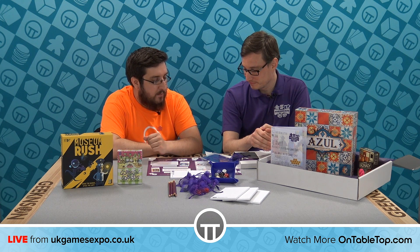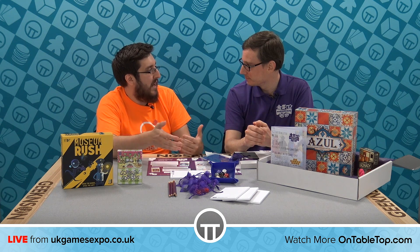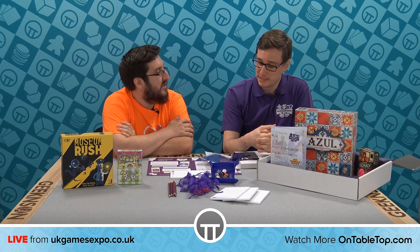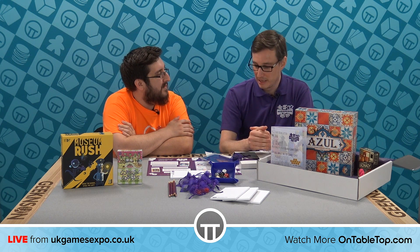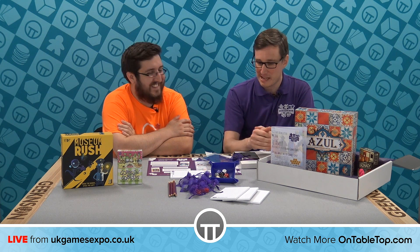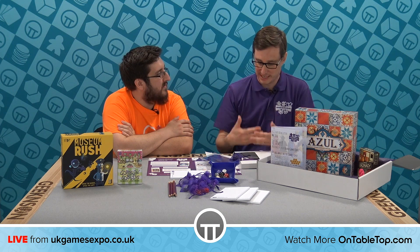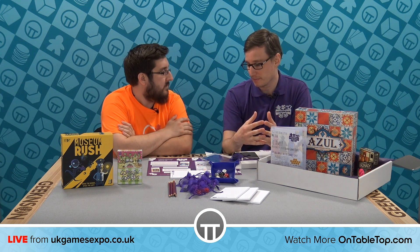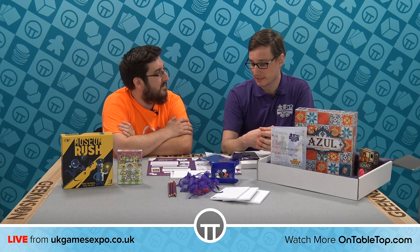Where did your journey into tabletop gaming start? My wife and I actually started with Magic: The Gathering — a good entry point for a lot of people. We slowly got more into board games through our local bricks-and-mortar store, Eclectic Games in Reading. We started going there almost every weekend, speaking to Daryl and Becky, buying another game, taking it home, playing it, and going back the next week. Before long, with our experience running a Magic: The Gathering booster box subscription system, we thought about how we could transpose our love of board games into something similar.